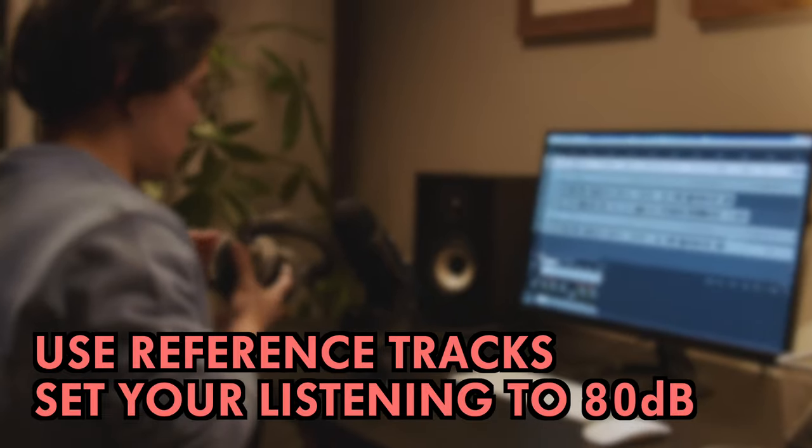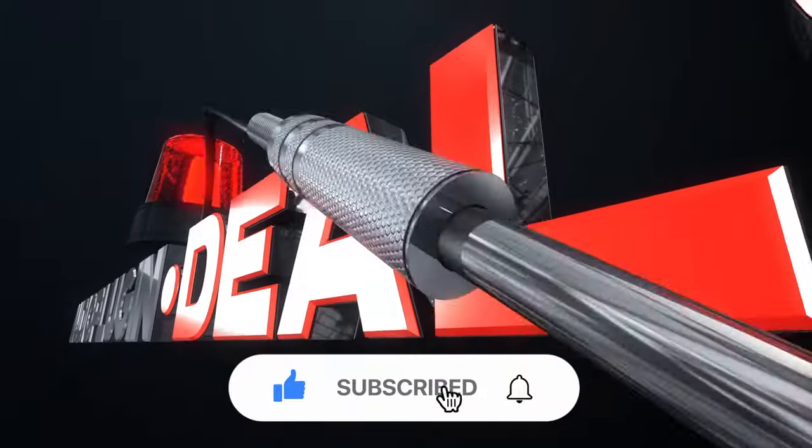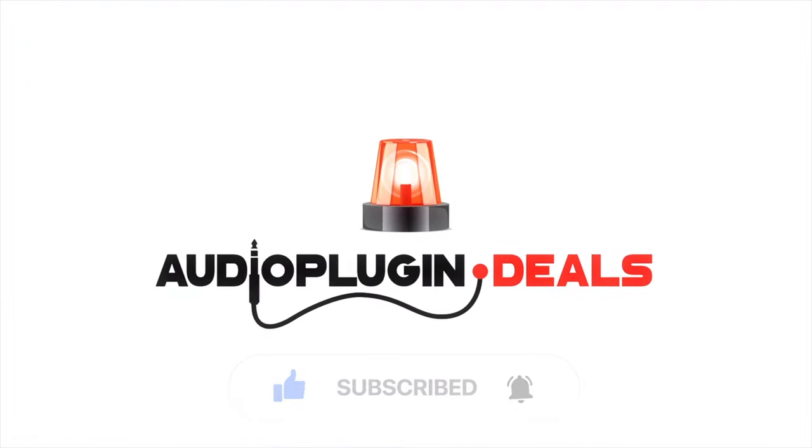Head down to the comments to tell us if you've noticed this effect and how you deal with it. For more tips and tricks, don't forget to subscribe and be sure to ring the bell to get notifications. Thanks for watching.